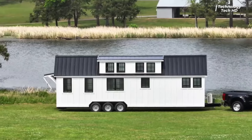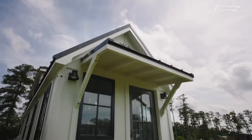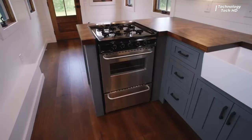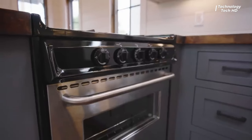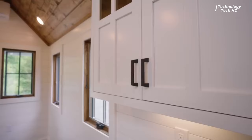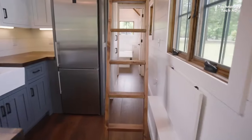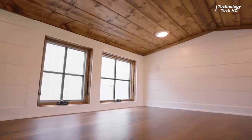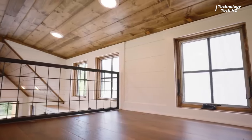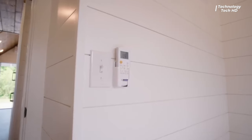Introducing the latest marvel from Timber Craft Tiny Homes — the Titan. Nestled within its compact dimensions of 8.5 by 34, this tiny abode embodies the perfect fusion of functionality and style. Step inside to discover a sanctuary where every inch is meticulously crafted to maximize comfort and utility. The Titan boasts a thoughtful layout with a main floor bedroom offering a retreat of tranquility and relaxation. As you traverse the cozy confines of this miniature masterpiece, you'll find yourself immersed in an ambience that seamlessly blends modern aesthetics with rustic charm, from the sleek finishes to the warm wood accents — every detail exudes an aura of understated elegance.